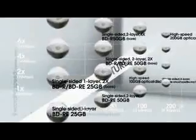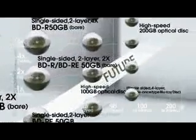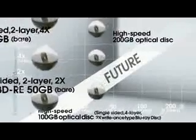What's more, TDK is currently roadmapping the future of Blu-ray and is on the verge of creating a 200 gigabyte disc.